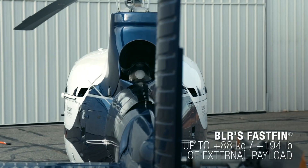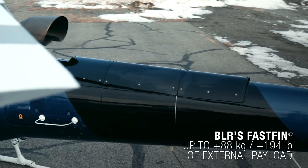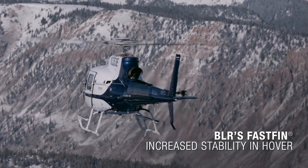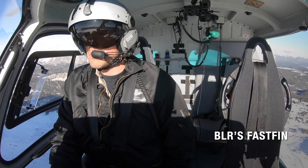But the story does not end here, because last week our friends from BLR also obtained FAA certification for their FastFin system, which further improves the performance of the H-125. It goes up to 88 kilos of additional payload on top of the H-125 power upgrade. Altogether, the combo H-125 power plus FastFin gives an increase of performance up to 220 kilos.